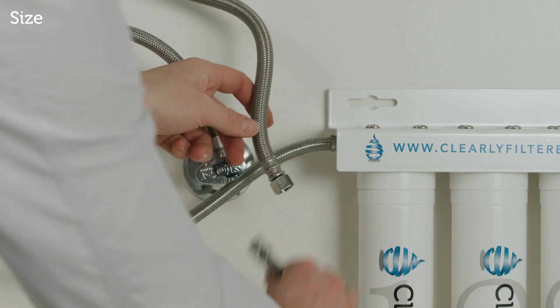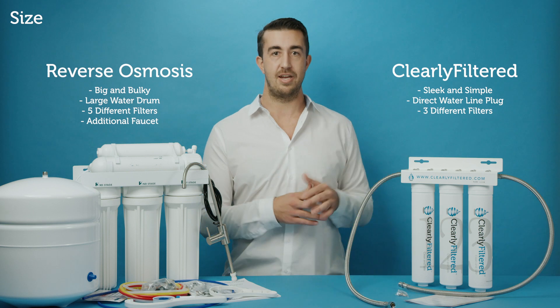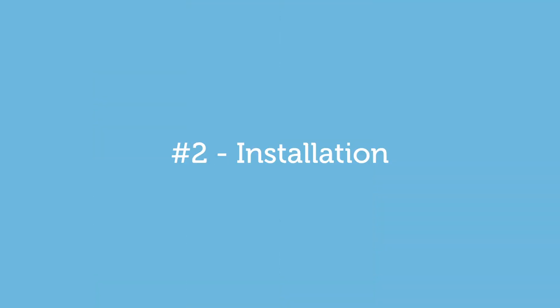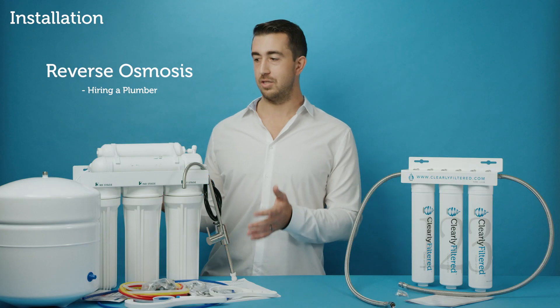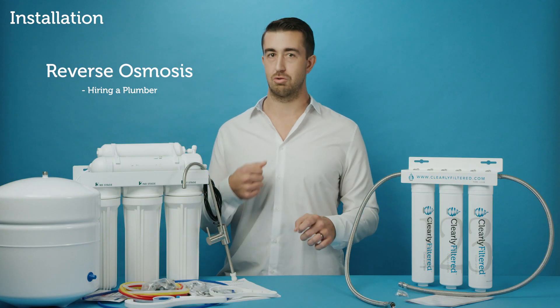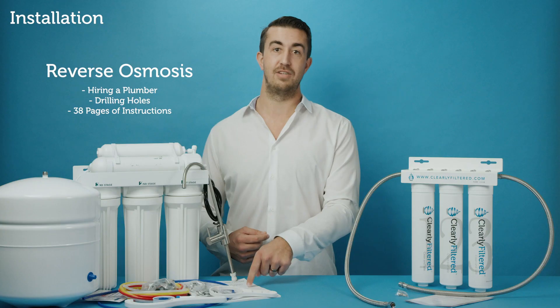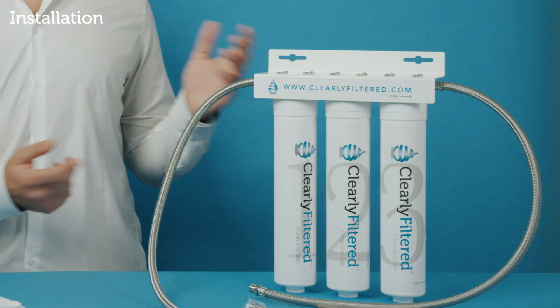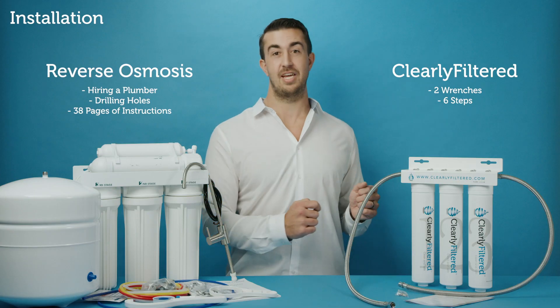Then you have the Clearly Filtered system — it's super simple. It plugs directly into your existing water line, can be shoved up against the side, and you're done. Second would be installation. With reverse osmosis, you're talking a plumber, one to two hours of installation, drilling holes through your countertops, and a 38-page installation manual. Clearly Filtered is super simple — two wrenches, six steps, and you're plugged in and ready to go.